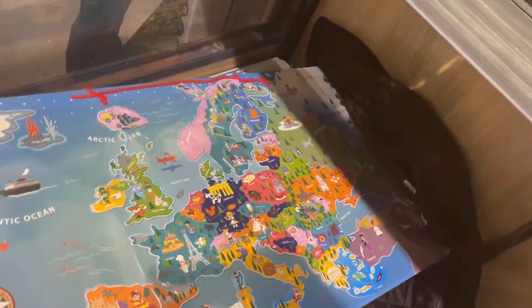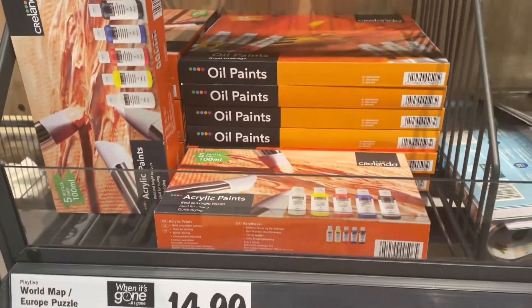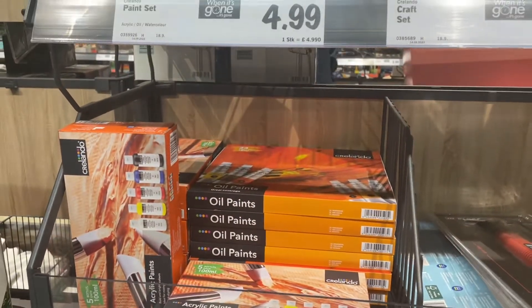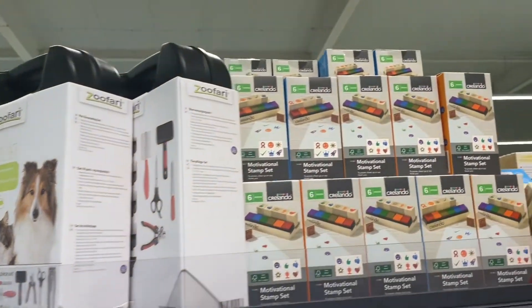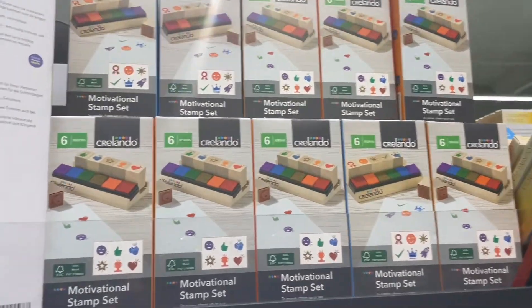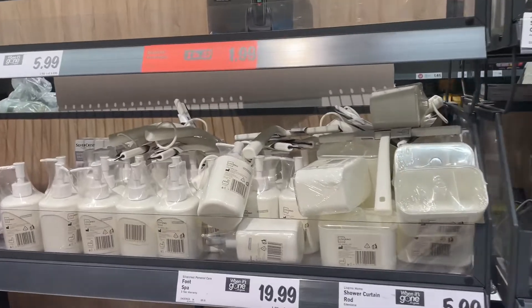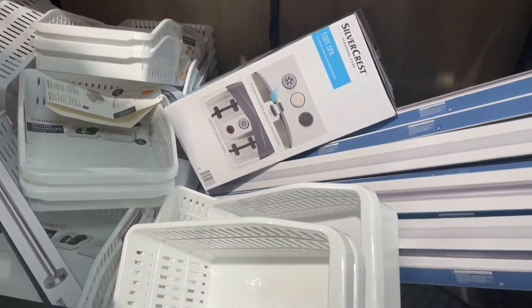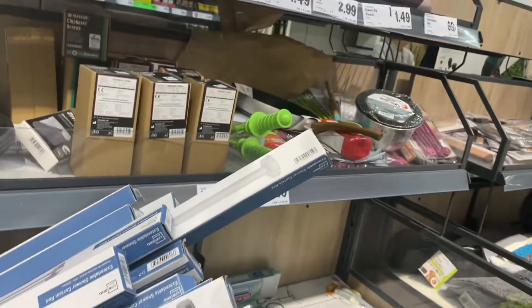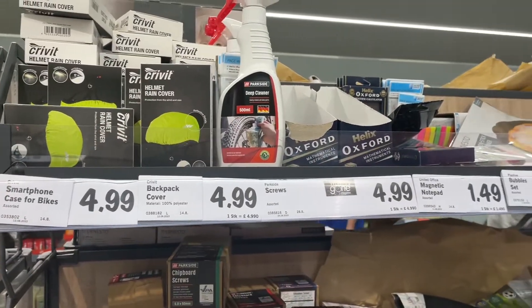Another educational wooden toy — a large map of the world for £14.99. Oil paints and a motivational stunt set. Some fun bathroom bits and pieces here guys, including a tension bathroom rod in white or silver. Looks like we have lots of different bits and pieces.